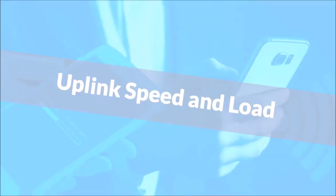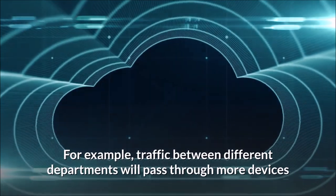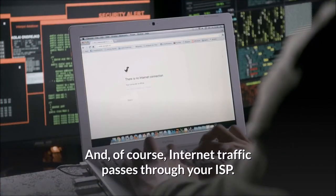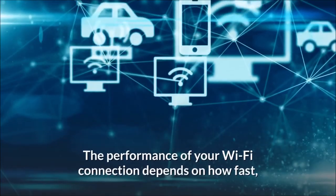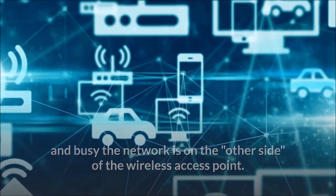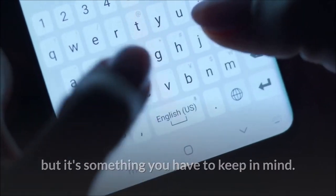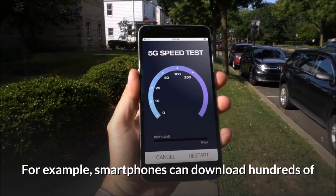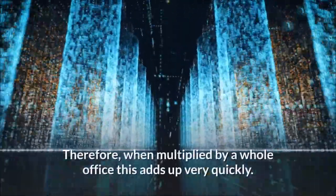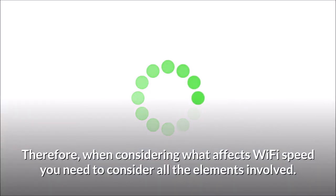Uplink speed and load. Locations with Wi-Fi access still need to connect to the rest of your network and then to the Internet. For example, traffic between different departments will pass through more devices than just one Wi-Fi access point, and Internet traffic passes through your ISP. The performance of your Wi-Fi connection depends on how fast and busy the network is on the other side of the wireless access point. Wi-Fi traffic is very diverse — for example, smartphones can download hundreds of megabytes of firmware upgrades without the user even knowing. When multiplied by a whole office, this adds up very quickly. Therefore, when considering what affects Wi-Fi speed, you need to consider all the elements involved.